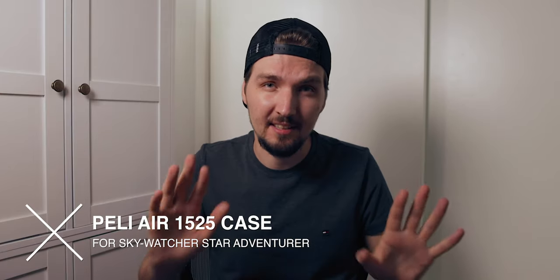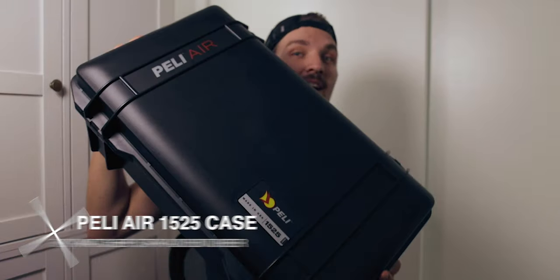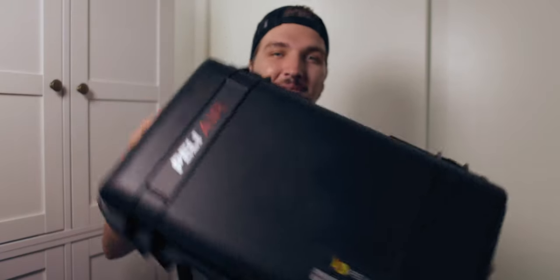Hello! In this video I'm going to show you the absolute best case for your Skywatcher Star Adventure that I think fits the job perfectly — and we're talking about the case that I have right here. It's pretty heavy but it's also awesome, so let's get started!